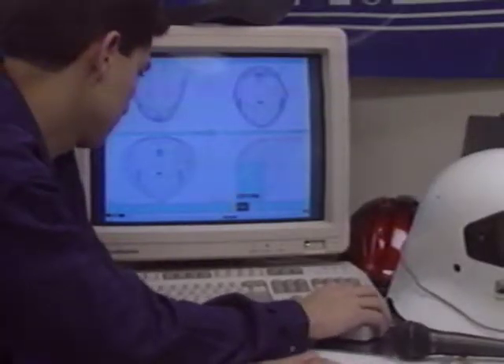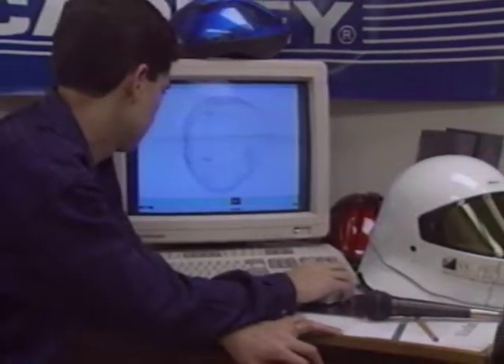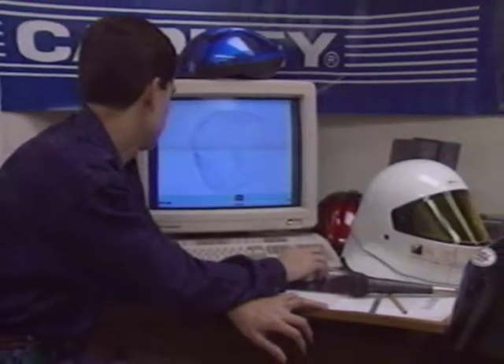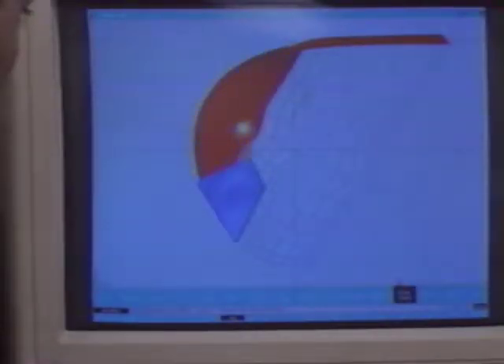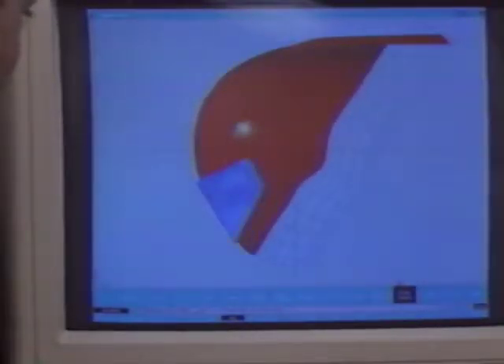Silicon Graphics computers are being used by Bell Sports and the United States Performance Engineering Program to design maximum speed and maximum safety into a speed skiing helmet for the U.S. team. If we weren't doing this on the computer, we wouldn't be doing this helmet. The reason why is it takes too much time and too much money to do it by hand.